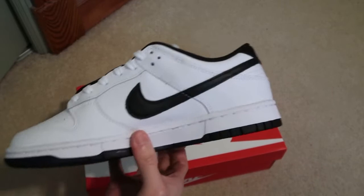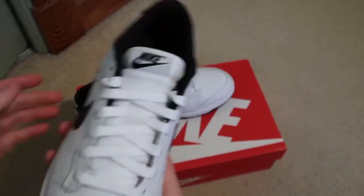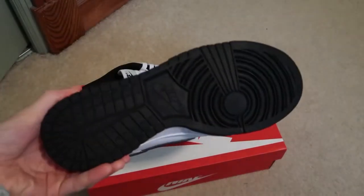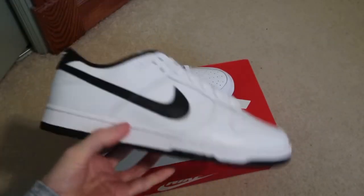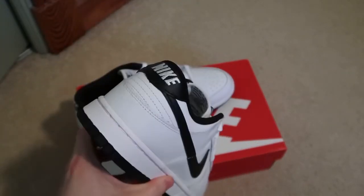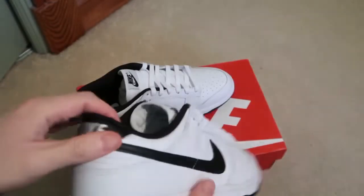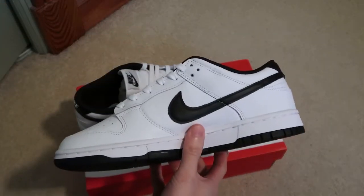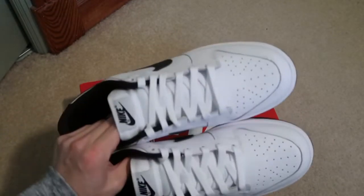I see these going up in price, but obviously the black and white ones everyone has — it's like a standard. It's like a standard fit. I see all the girls, ladies, men, everyone rocking these — moms, dads, uncles, everybody, little kids. Go to the supermarket and I see everyone wearing the black and white dunks.